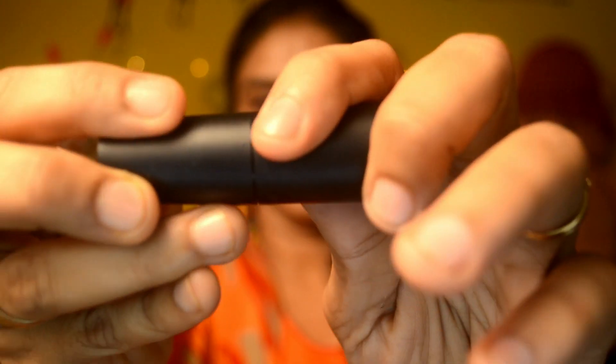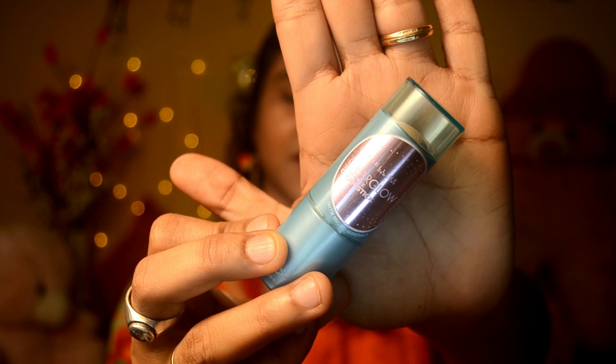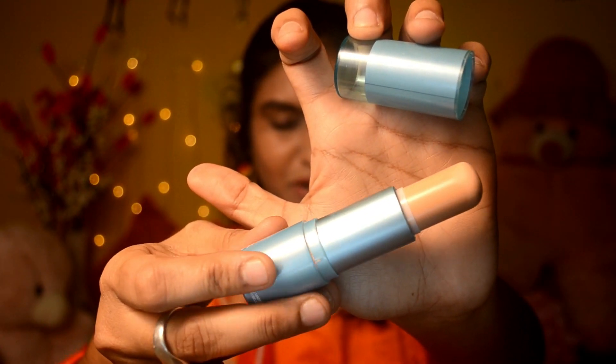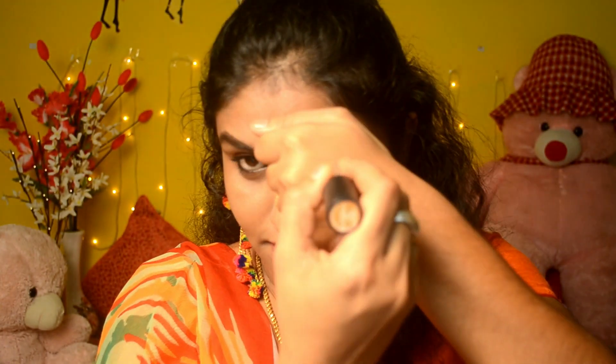I also want to highlight that this product is very compact and tight, so it is travel friendly. It is similar to the Maybelline clear stick BB cream — you roll it on. The case is very good quality, the roll mechanism is smooth, and the consistency is very creamy and easy to blend.